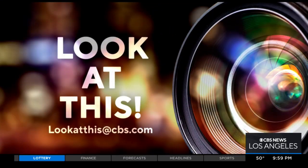If you'd like Desmond to take a look at something interesting in your neighborhood, write us at lookatthis@CBS.com.